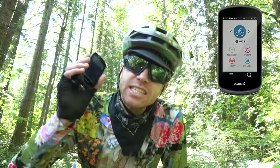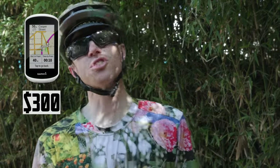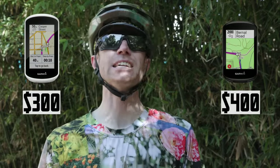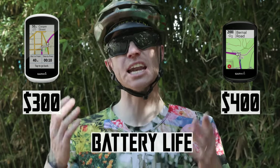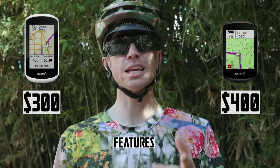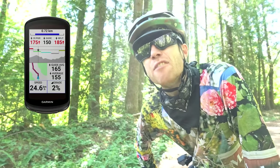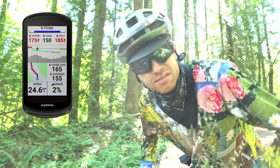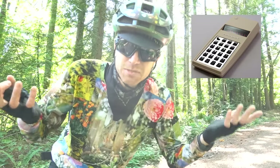The 1030 Plus comes in at $600, which is no small change. But there are two other units priced below it that have all the navigational features you'll need: the $300 Explore 2 and the $400 Edge 830. The difference between the two is form factor, battery size, and additional features — I'll put a link to compare them all below. But if money wasn't an option, I'd go with the 1040 Solar because it's the newest and it solar charges. It's like those calculators from high school — what took them so long?